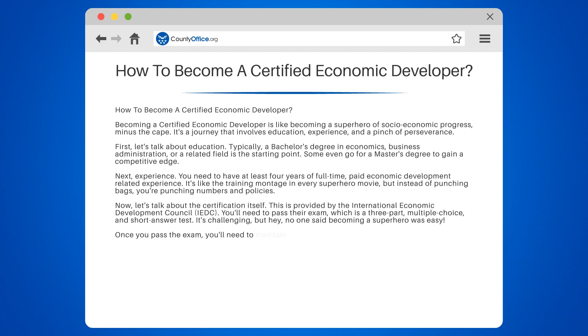Once you pass the exam, you'll need to maintain your certification. This involves completing professional development activities every three years. It's like going to the superhero gym to keep your powers sharp.